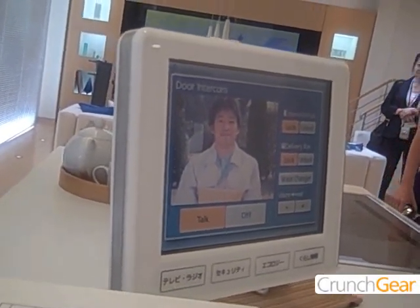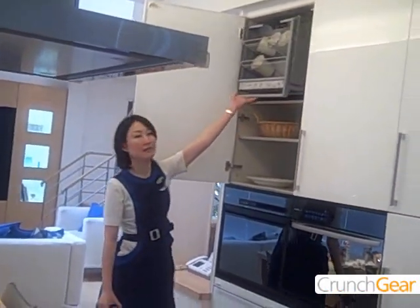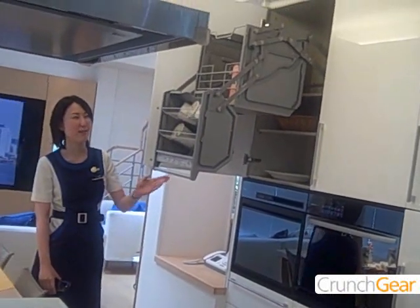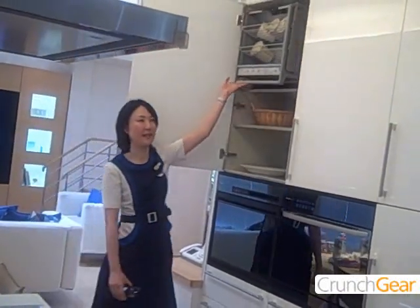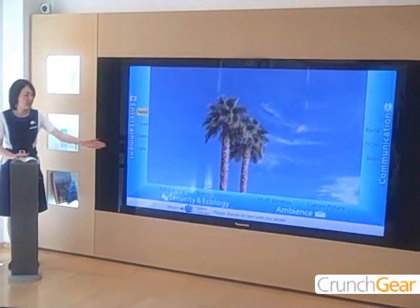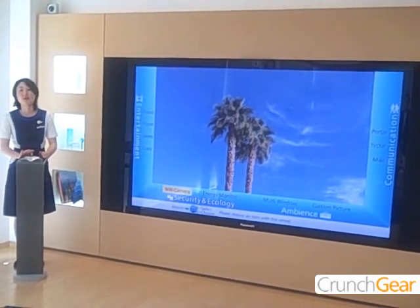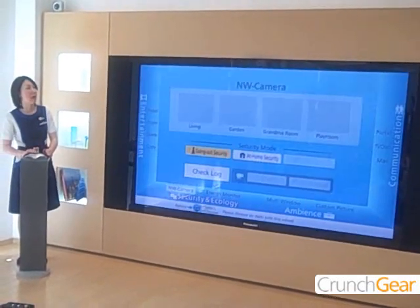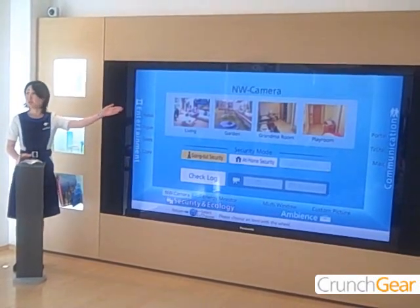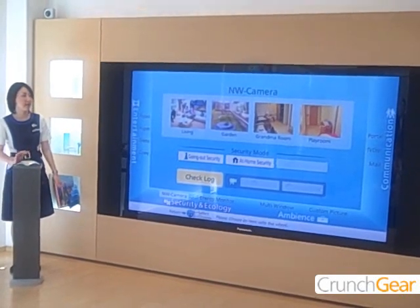We have special equipment making it easy to take items out and put them back quickly. Next is a security window that connects various appliances and equipment throughout the home via the home network. You can check the living room, the grandparents' room, and the children's room, and can also detect problems.